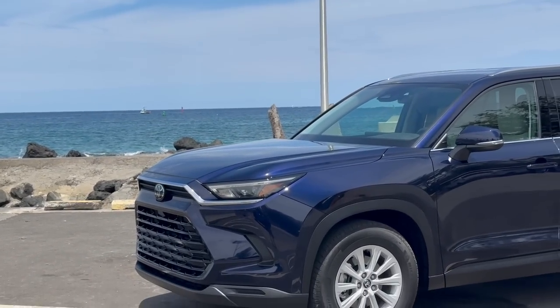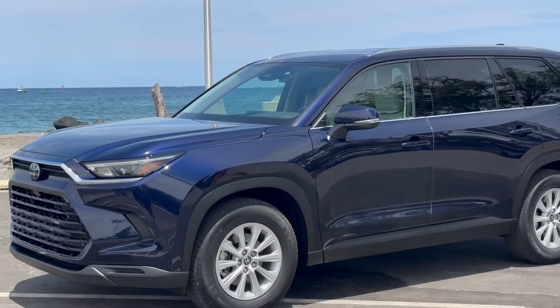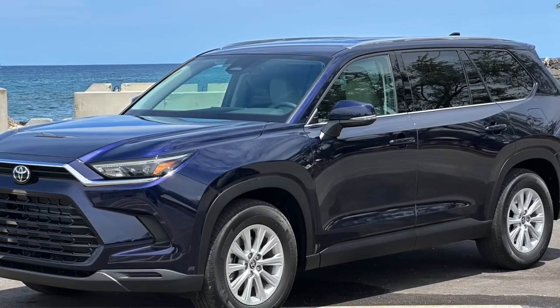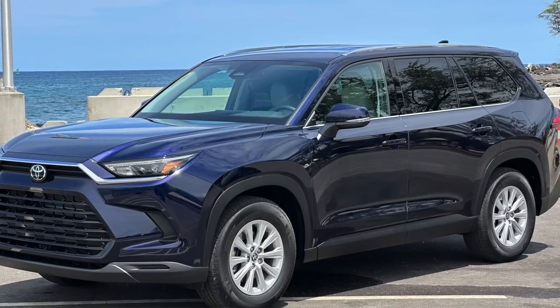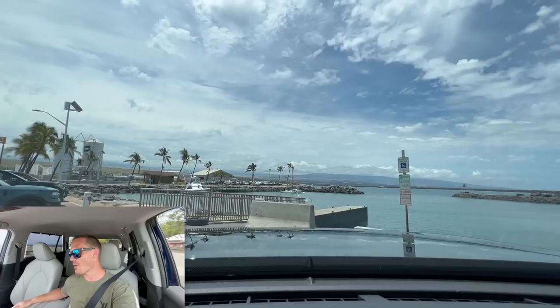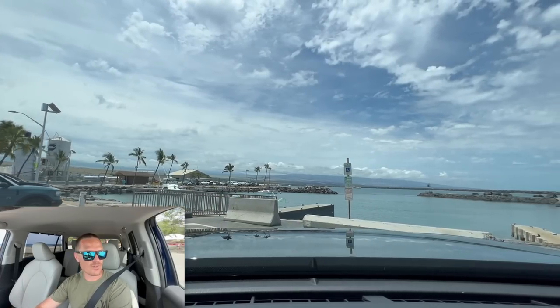Driving impressions now of the Grand Highlander XLE Hybrid with the 2.5-liter hybrid system — also all-wheel drive. This one has 310 foot-pounds of torque, 243 horsepower, 36 MPG highway, 32 city, 34 combined, starting at $44,000. That's pretty good value.